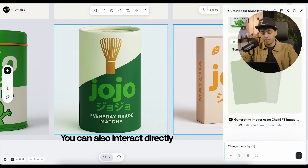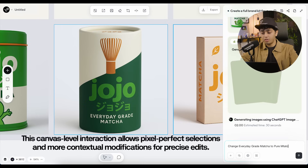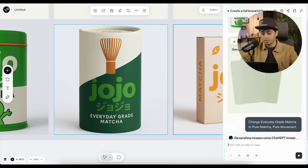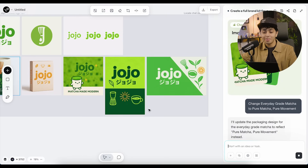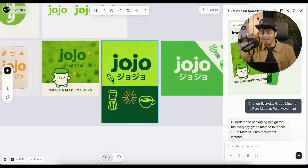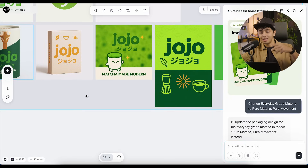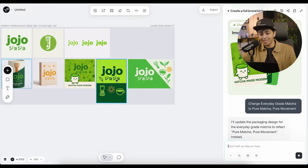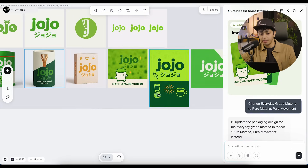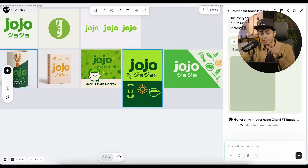I'm changing 'everyday grade matcha' to 'pure matcha' — just to have fun and see if it actually changes it. It's doing a lot of things together. It started creating social media posts and I think it understood I liked the first packaging without me specifying it. I really like these illustrations as well. One thing that's lacking is color consistency — I should tell it what colors I actually want.